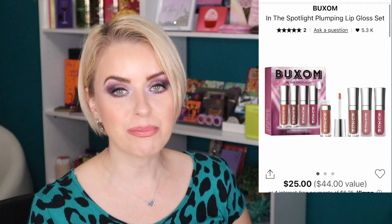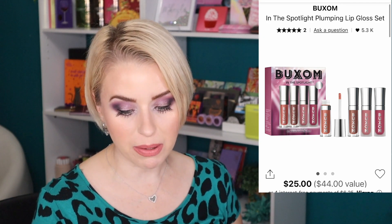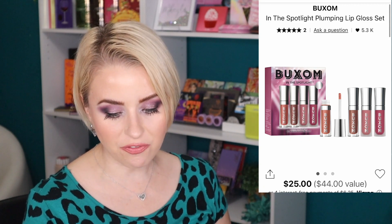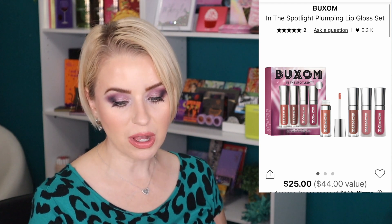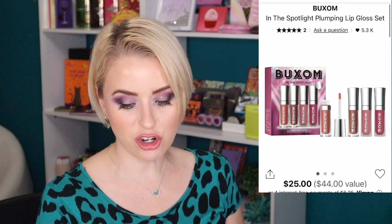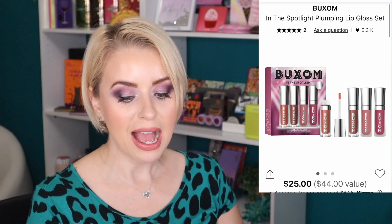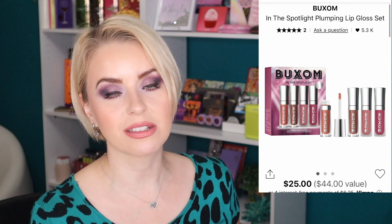Last in the $25-and-under category is from Buxom — the In the Spotlight Plumping Lip Gloss Set. For $25 you get four shades: Celeste (peachy beige sparkle), Sugar (pinky nude beige with opal shimmer), Dolly (true mauve), and Rose Julep (rose berry). I have a couple of these minis and love them — they're really lip-plumping. I'm slowly adding more Buxom products to my stash, and this would be a great stocking stuffer for the holidays.